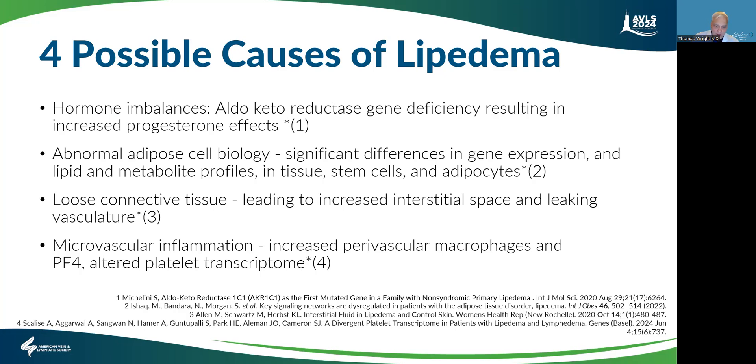There's also a line of research about abnormal adipose cell biology. ISHAC and a group of Australian researchers have found differences in gene expression in the adipose cells, including different lipid metabolism and different metabolic profiles. Their stem cells have much more aggressive replication.